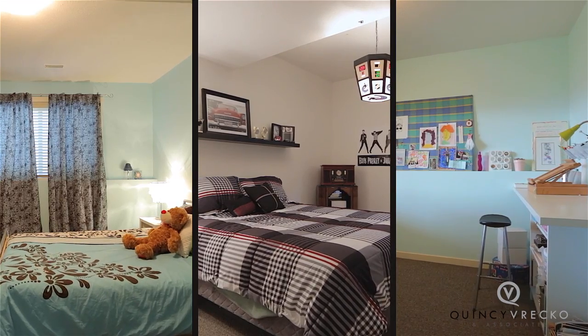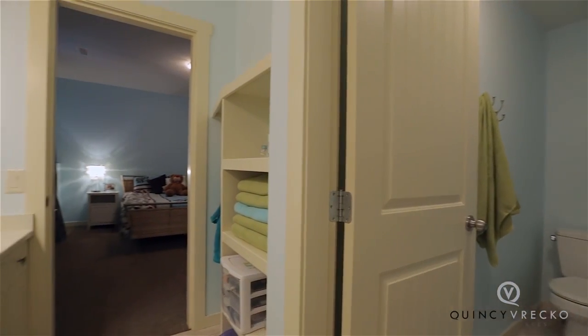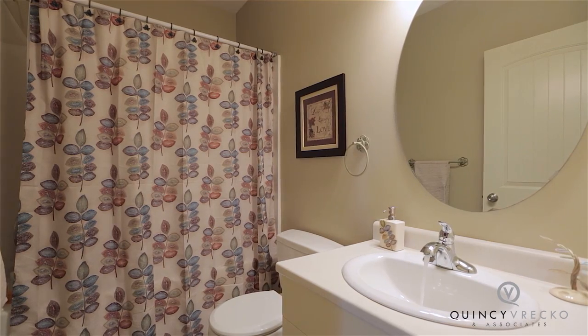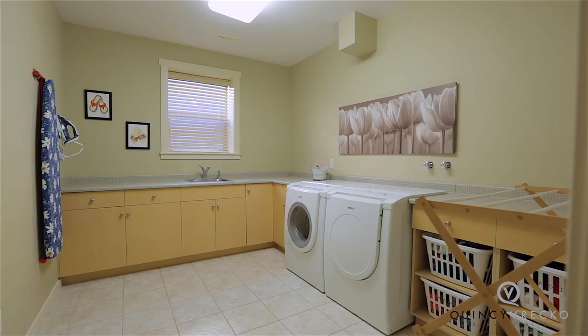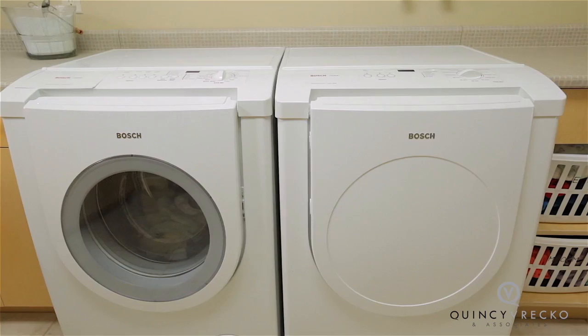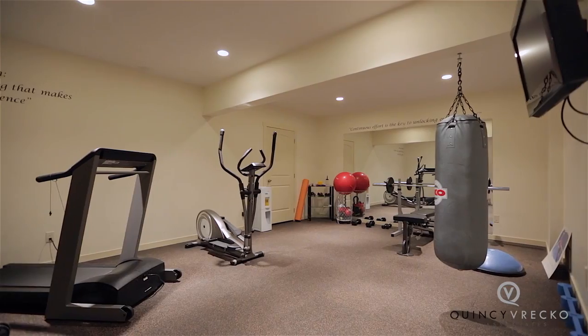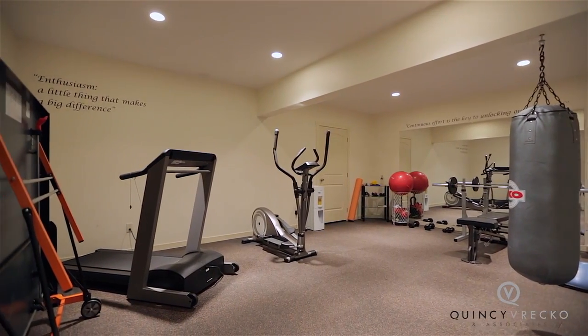There are three bedrooms on the lower level, two of which share a jack and jill bathroom. There is an additional full bathroom for guests as well as a large laundry room with built-in cabinets and Bosch washer and dryer. The home gym with TV completes the lower level of this home.